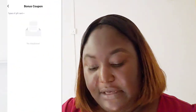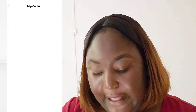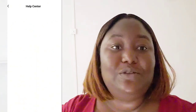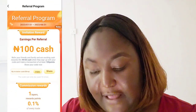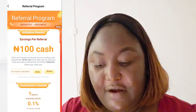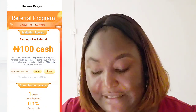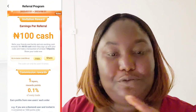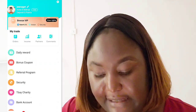They also have a bonus coupon you can get, and a help center — if you don't understand anything, go to their help center, type in your question, and you get assistance. This video is not sponsored, by the way. They also have a referral program where you earn 100 Naira per referral. If you're interested, you can participate using a referral code — I'll put my code or link in the description and you'll be able to get that commission.